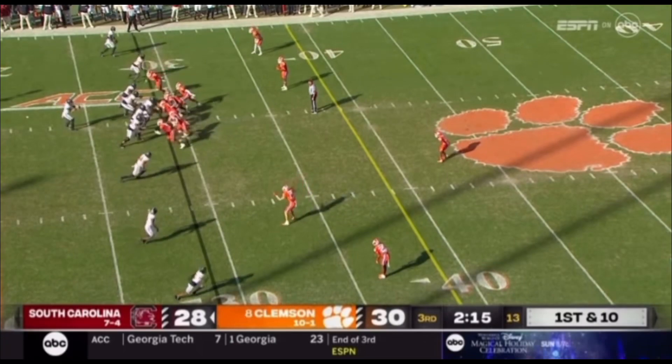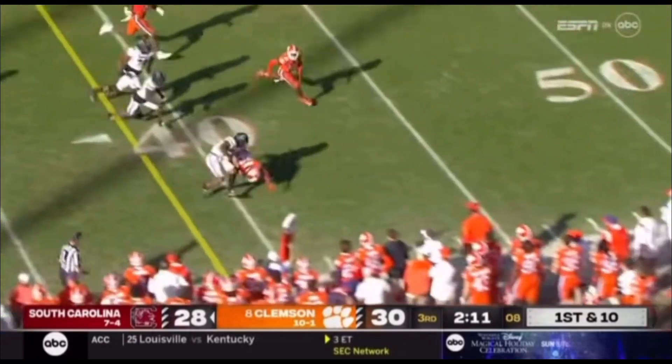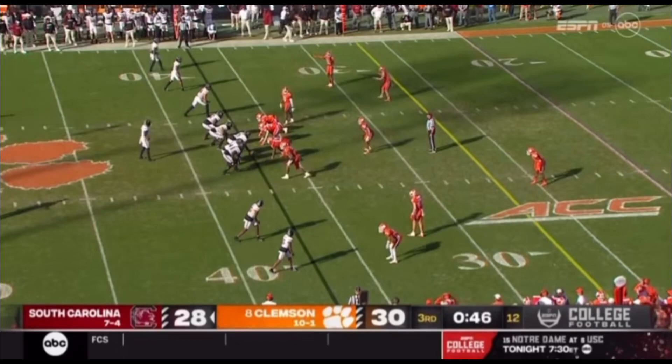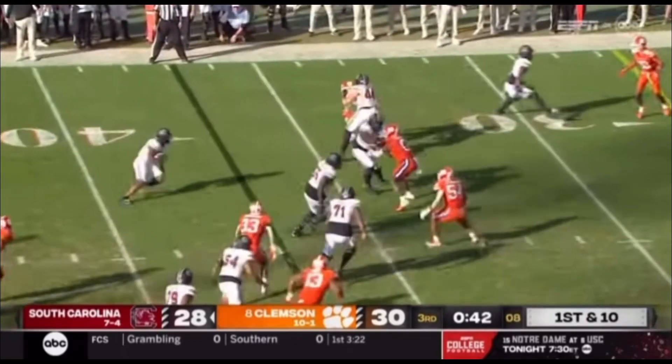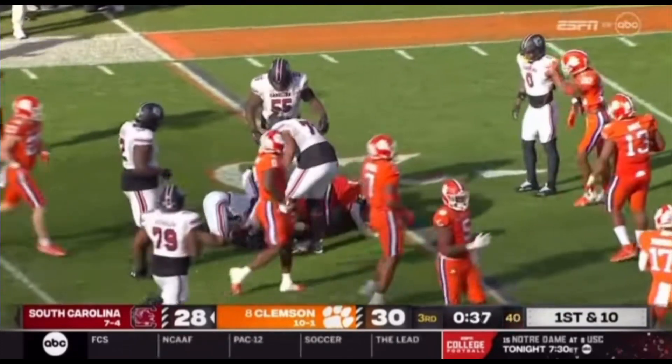Jaheim Bell split out, empty backfield. Thrown — Juice Wells caught. Wide receiver screen, one cut, 35-40 and knocked out of bounds. Spencer Rattler empties the backfield, wide receiver screen thrown to the outside. Get one block, get two. Juice inside the 30, 25, down to the 22-yard line.